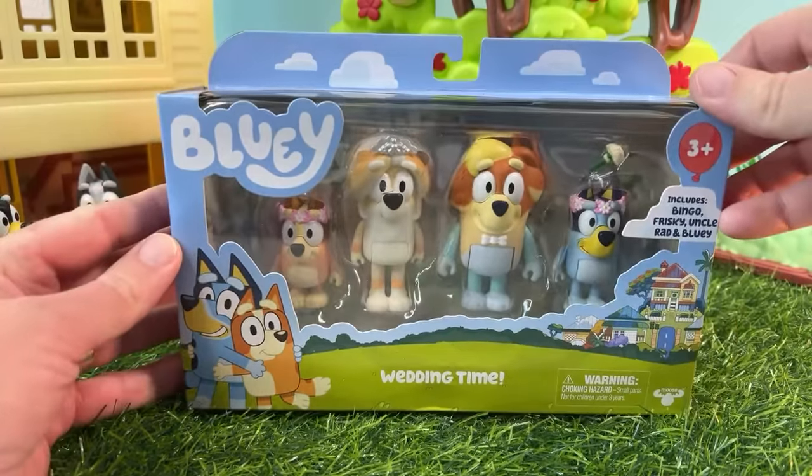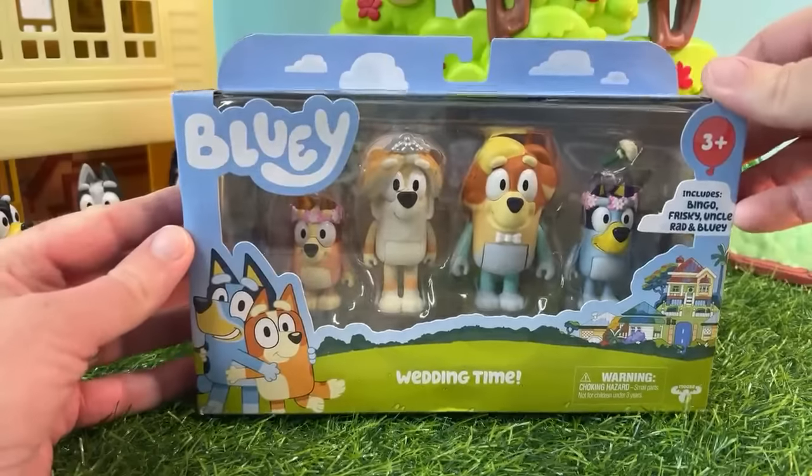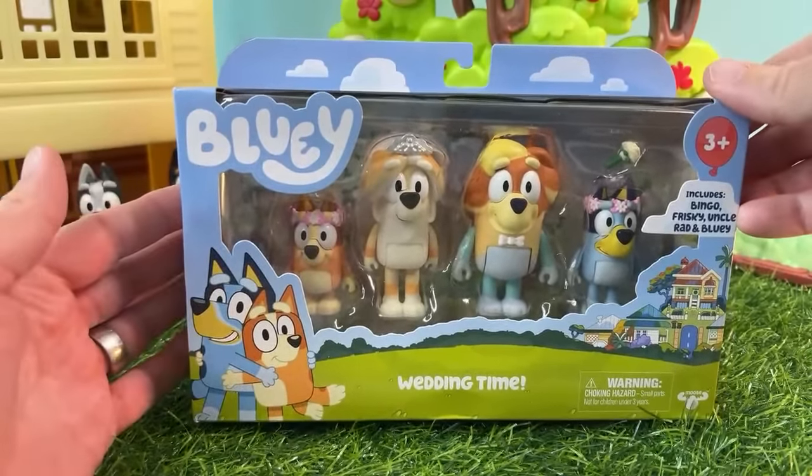Today we're going to go ahead and talk about The Sign, the brand new Bluey episode, and we're gonna get to open up the brand new Wedding Time set that's got Frisky and Rad.